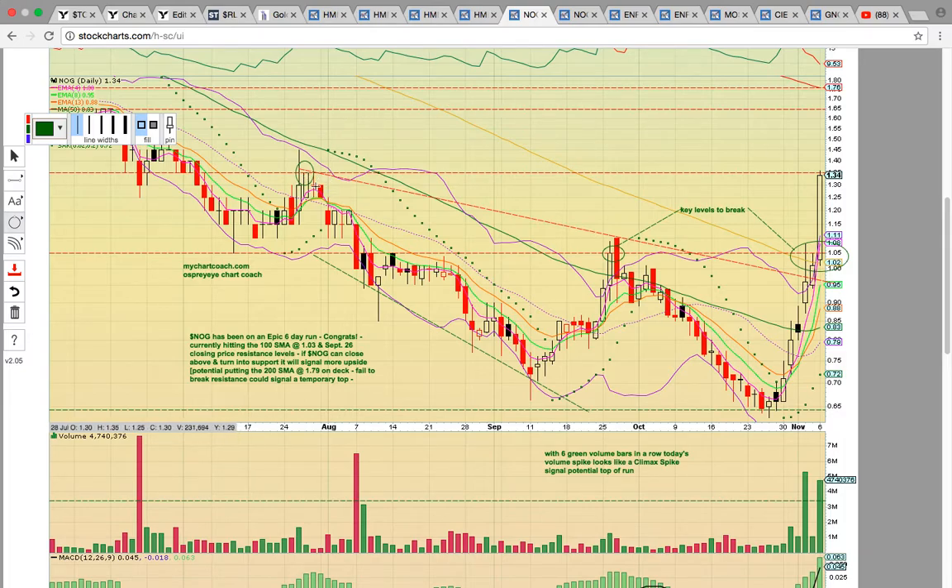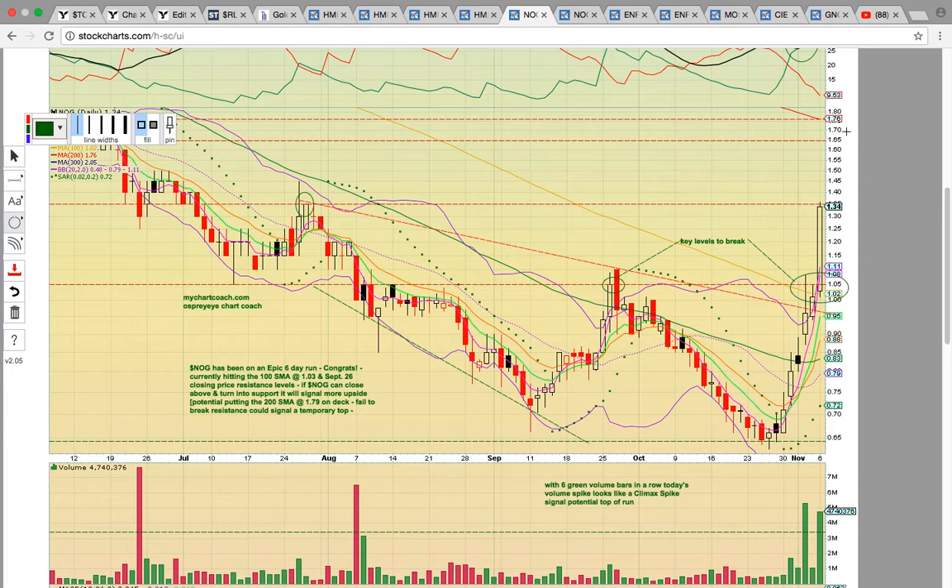Today it hit the key resistance level back in July — the 27th closing price, right around 135 — and it pulled back. It's going to need to close above that level to head higher. If it can, the next big target is going to be the 200-day simple moving average at 176. If 135 turns into resistance, you could see the candles work back into the bands, and the big level to hold would be the 100-day simple moving average at 102. Notice the EMA 8 is at 108.